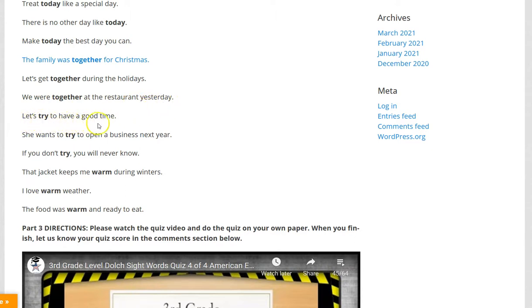Let's try to have a good time. She wants to try to open a business next year. If you don't try, you will never know.